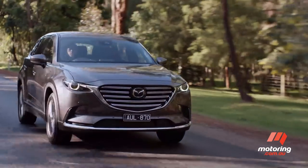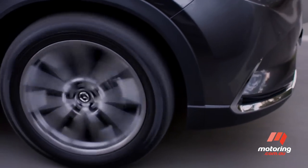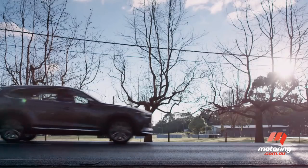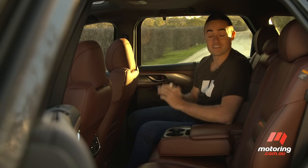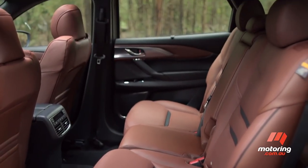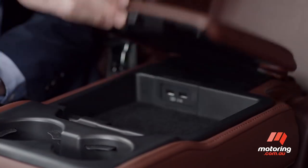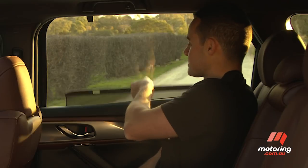The CX-9 has also undergone slight revisions to improve its on-road noise and suspension compliance. There have never been too many complaints from the rear seat, and it's easy to see why. The second row has adequate shoulder, head and knee room, along with good incidental storage, USB ports, and in the case of these higher spec models, integrated sunshades.